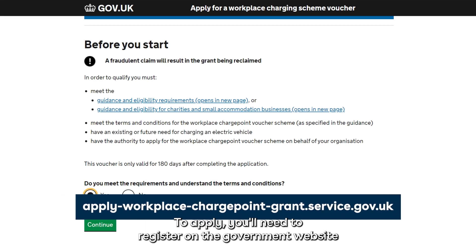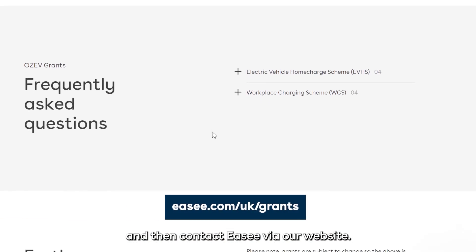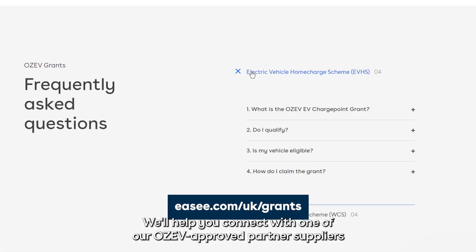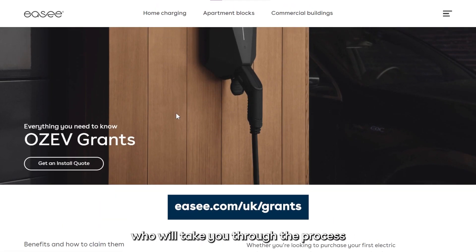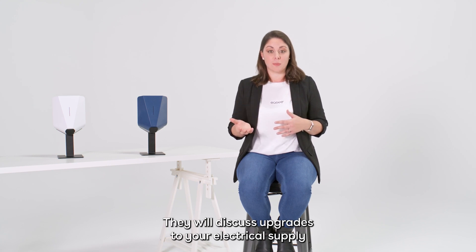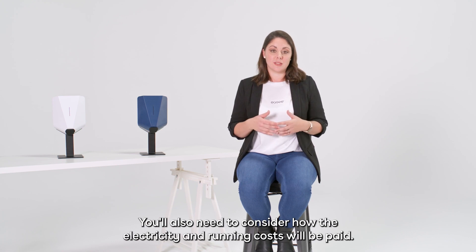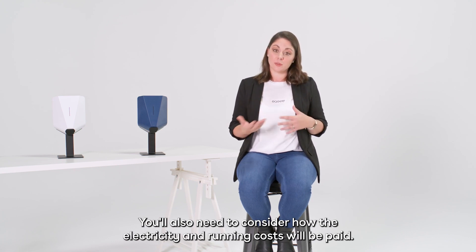To apply, you'll need to register on the government website and then contact EZ via our website. We'll help you connect with one of our EZ approved partner suppliers, who will take you through the process and make the claim for work completed on your behalf. They will discuss upgrades to your electrical supply and arranging regular maintenance. You'll also need to consider how the electricity and running costs will be paid.